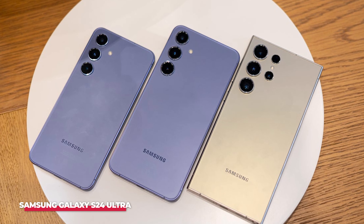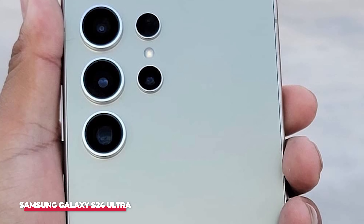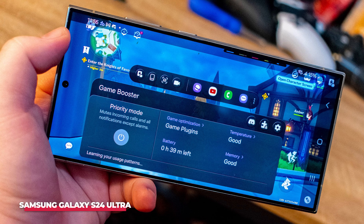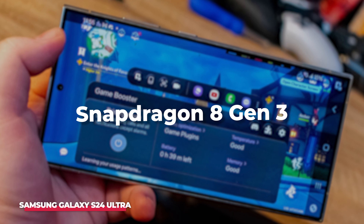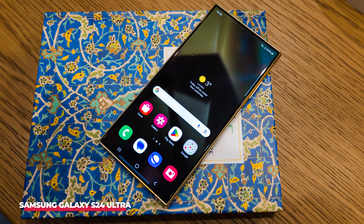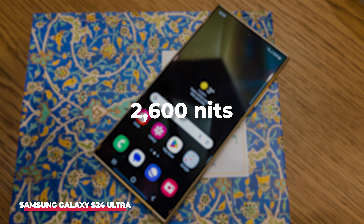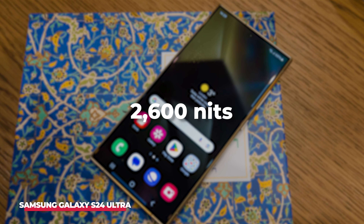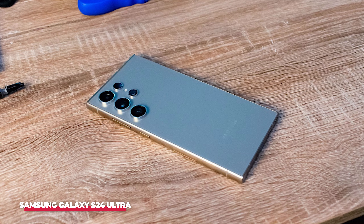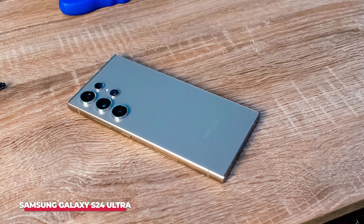Powered by the latest Snapdragon 8 Gen 2 chip, akin to the S23 line, the performance and battery life upgrades from the 2022 model's Snapdragon 8 Plus Gen 1 are not particularly significant. Given these nuances, the Z Fold 5 may not persuade users of the Z Fold 4 or even Z Fold 3 to upgrade, especially considering competitors like OnePlus Open that outshine it in various aspects. Nevertheless, features such as an IP68 rating, wireless charging, and Samsung's reputable after-sales support make the Z Fold 5 an attractive option for those exploring the realm of foldable phones for the first time.